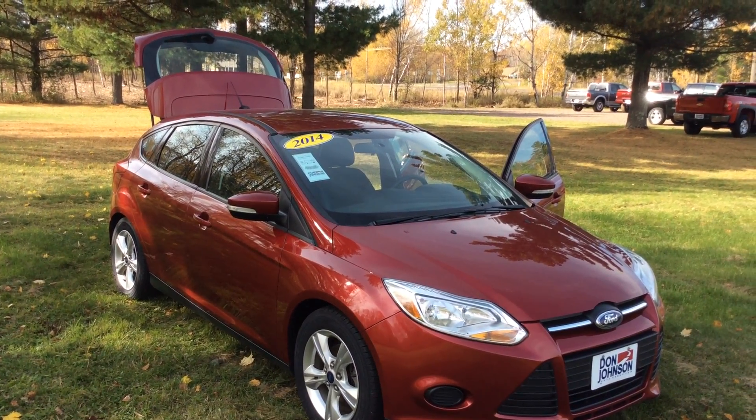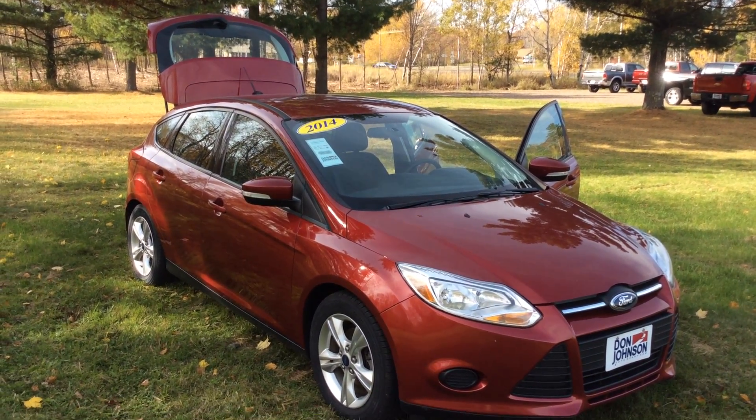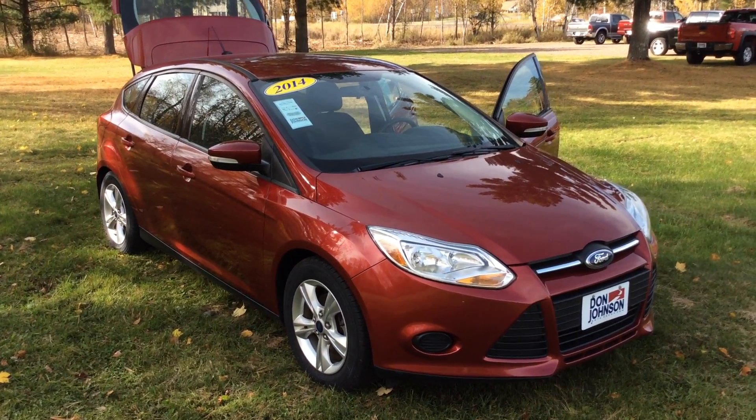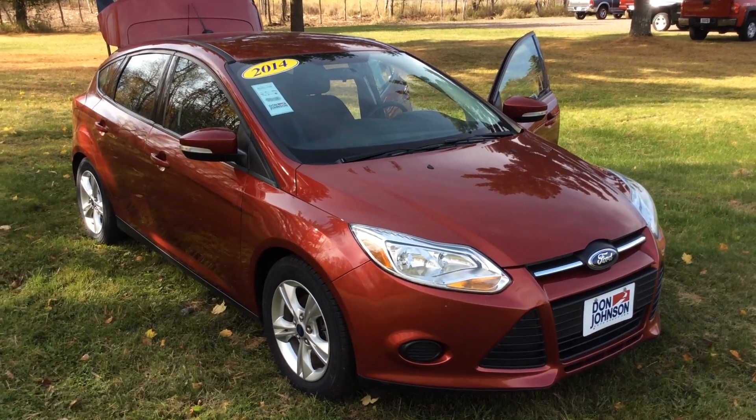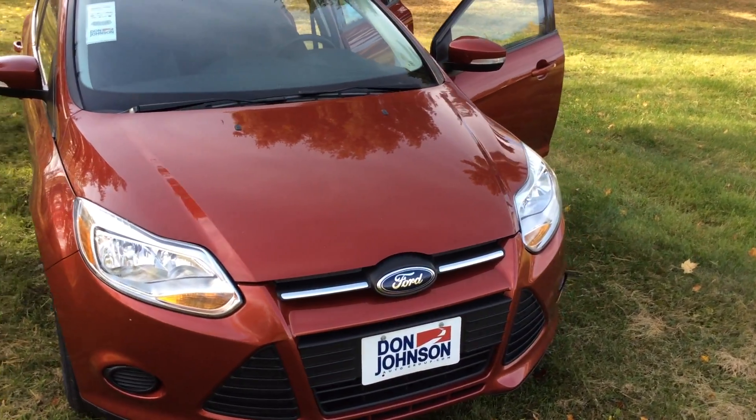Hello everyone, and thank you for tuning in. My name is Todd Anderson, sales manager here at Don Johnson Cumberland Motors in beautiful Cumberland, Wisconsin. In front of me I have a 2014 Ford Focus SE Hatchback — 77,144 miles at the time of the video.